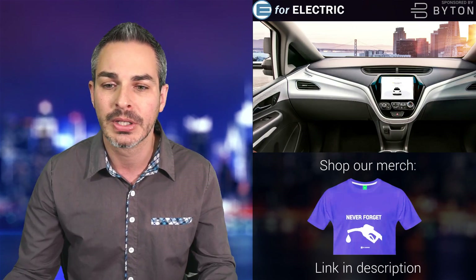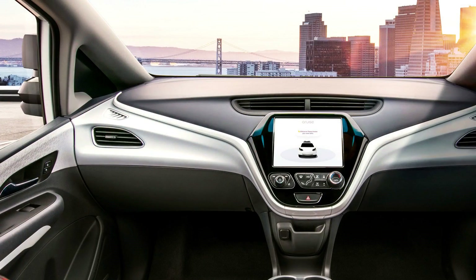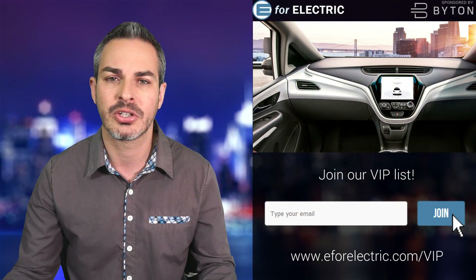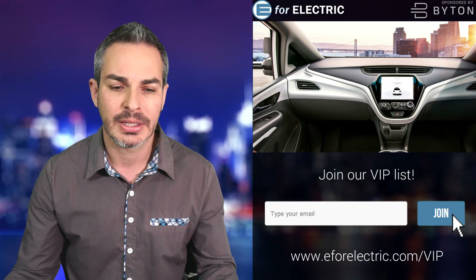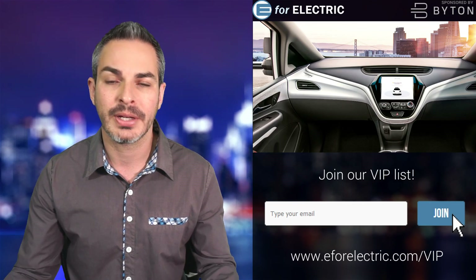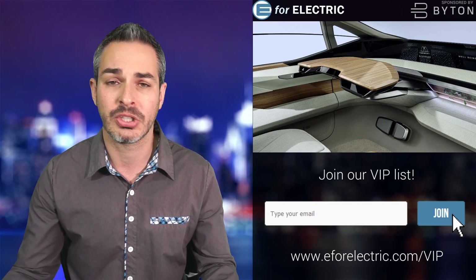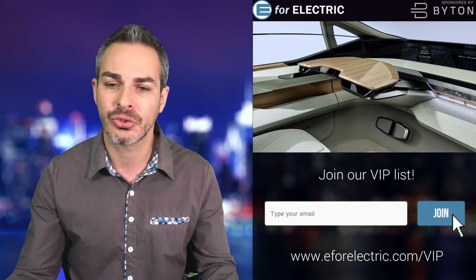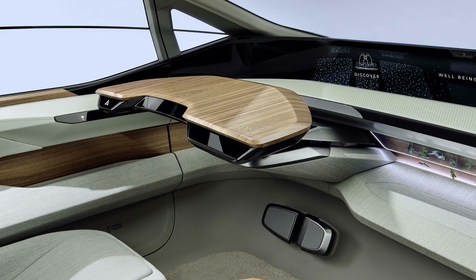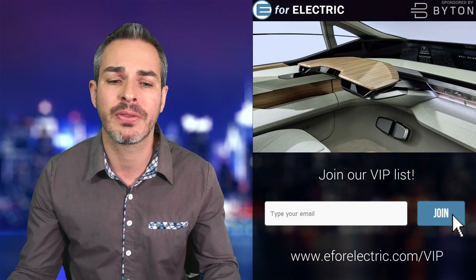This one is essentially a Chevy Bolt that they're calling GM Cruise, because it's the Cruise company they acquired to do self-driving technology. Then we have this Audi AI:me concept — you can see the steering wheel goes in and a little tray, like an airplane tray table, comes out for your lunch or laptop. That's pretty cool.